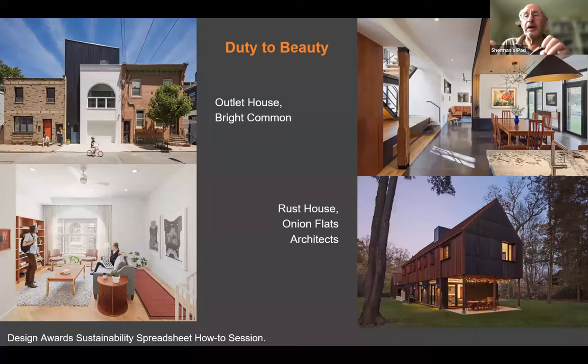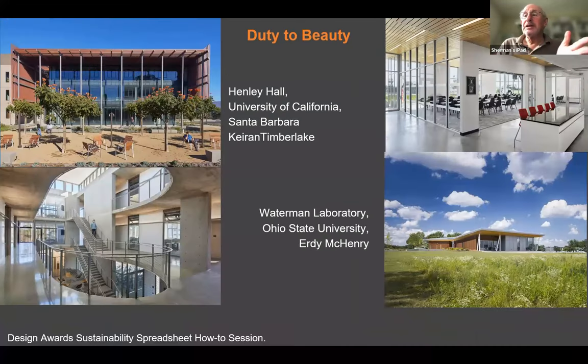Similarly for university buildings: Henley Hall on the west coast and Waterman Lab from Ohio State. Both are very handsome designs in strong settings, bringing daylight into the interiors. Both submitted terrific packages for design and sustainability.